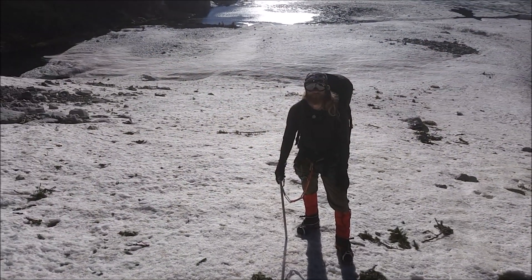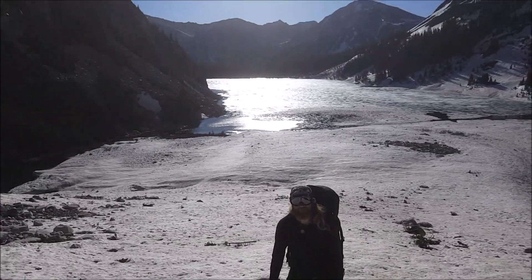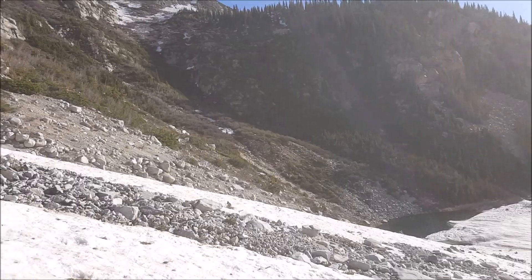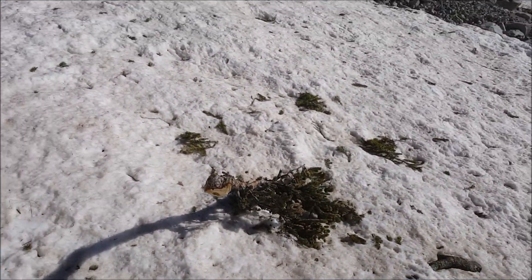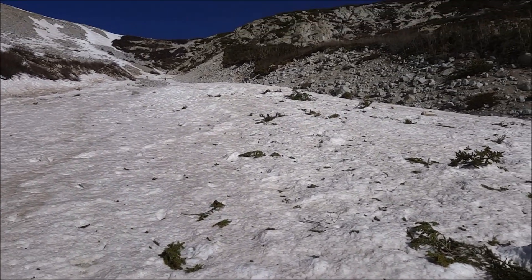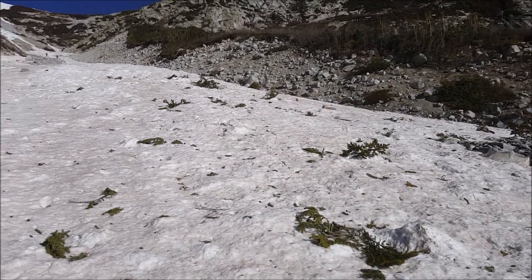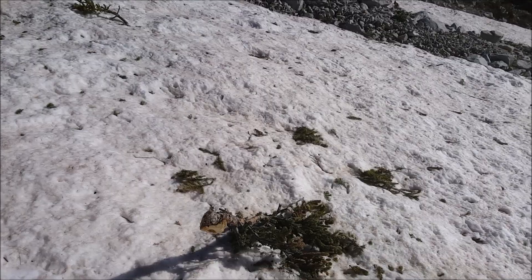We are starting our ascent up the first couloir — I've got Ian right back there. The sun's coming up, beautiful day, not a cloud in the sky. Check this out — I don't know if you guys can see all of these branches and stuff. This here shows evidence that there was an avalanche here. Not sure how long ago that was, but from all the debris, something has clearly occurred here in the past.